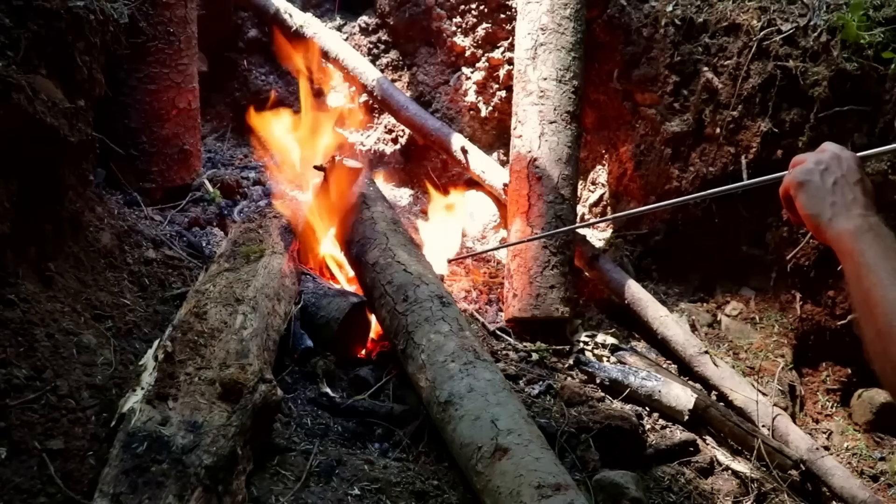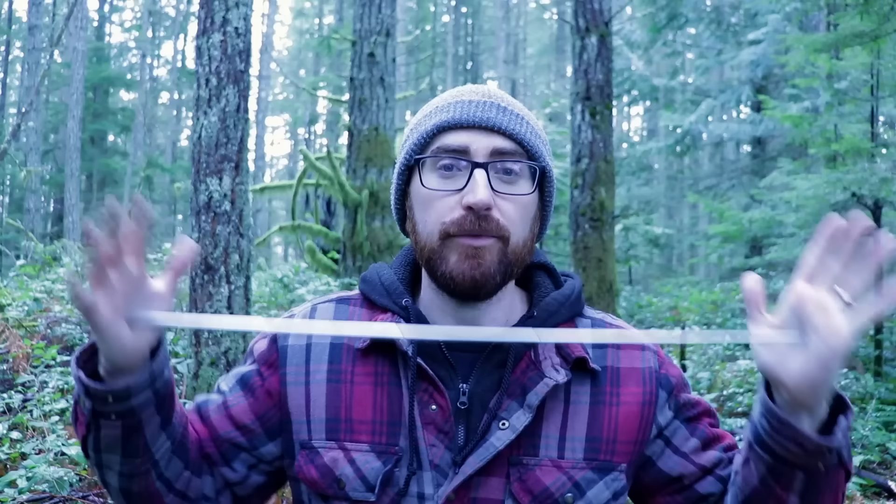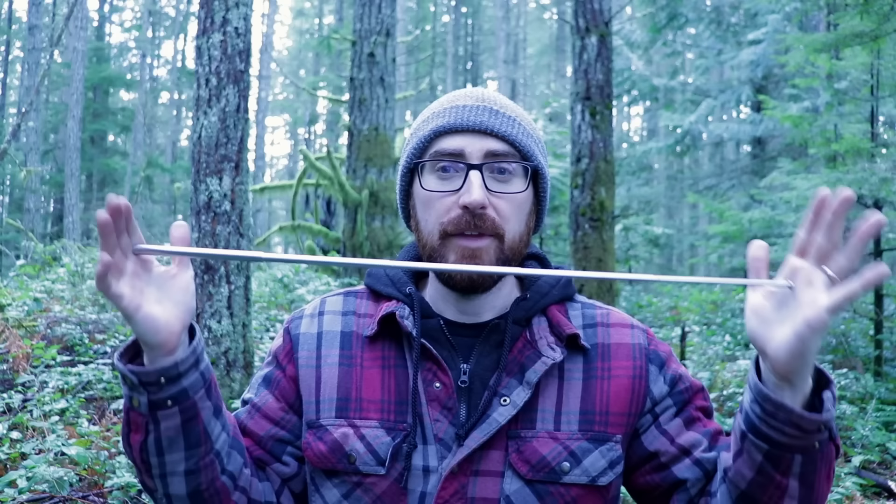Number four: a pocket bellows. This is so you can blow into a fire and put a direct stream of air right into the coals. I was skeptical about one of these until I purchased one and used it on my first overnight — this will always be in my bag. It's tiny and very convenient because you don't have to get very close in. This one is about three feet long; make sure you get one that is about three feet long or longer so you can sit back and blow into the fire.